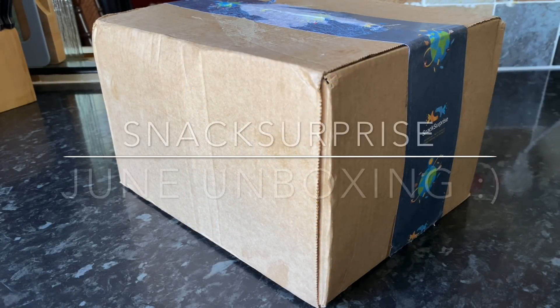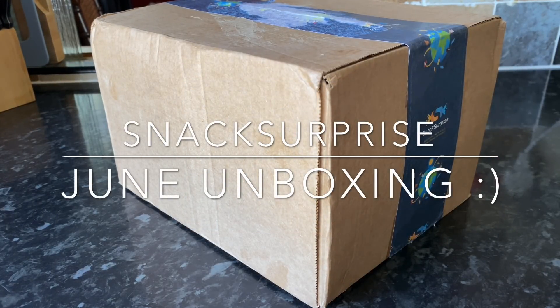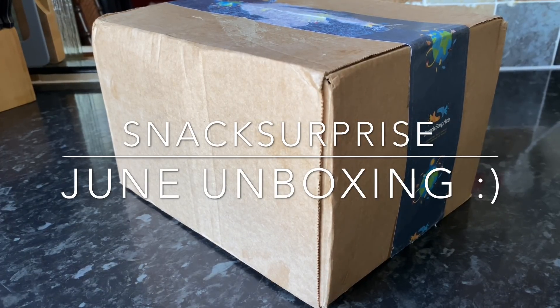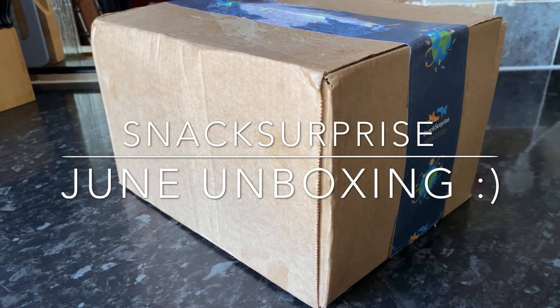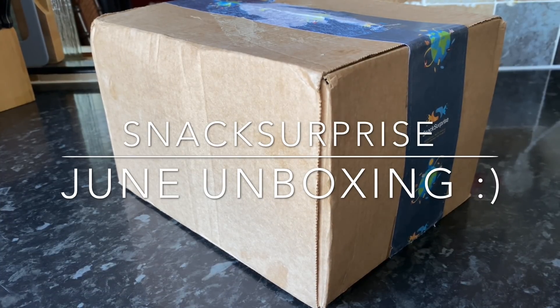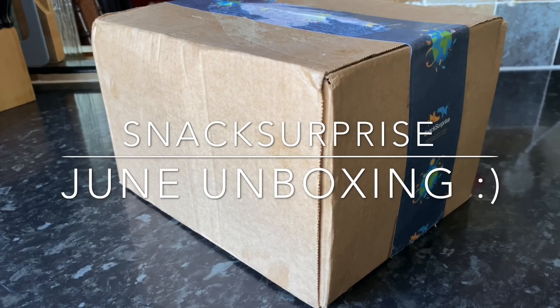Good afternoon everyone — or good morning or good evening depending on what time of day you're joining me. A very warm welcome back to What's For Tea. It's lovely to see you and I hope you're all having a great day so far. If you're not normally here, this is What's For Tea, my name is Cheryl, and this is just the part of the month where I show you what I got inside this month's Snack Surprise box.